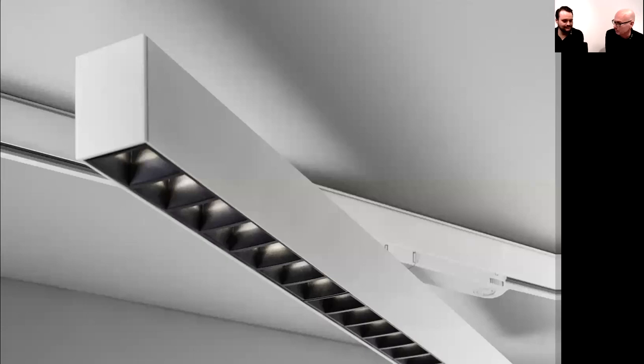A special seal under the end caps prevents translucency between caps and profile, resulting in a continuous profile line with homogeneous light distribution and no light leakage at the ends. The louvers are also available in white or black. White gives slightly higher reflection and slightly higher glare, but we can still achieve UGR lower than 19 to meet office regulations — it's simply a designer choice.